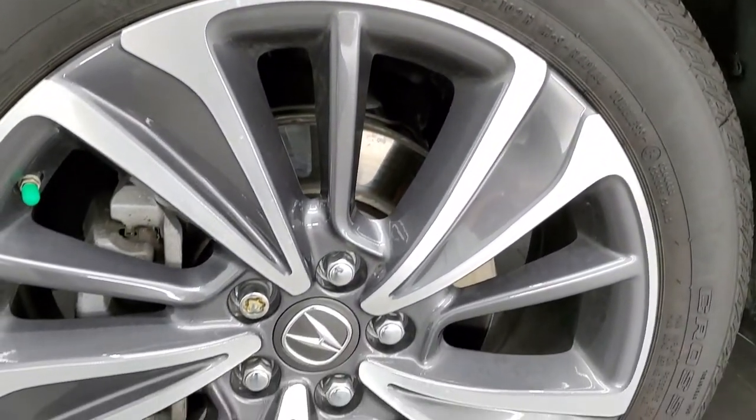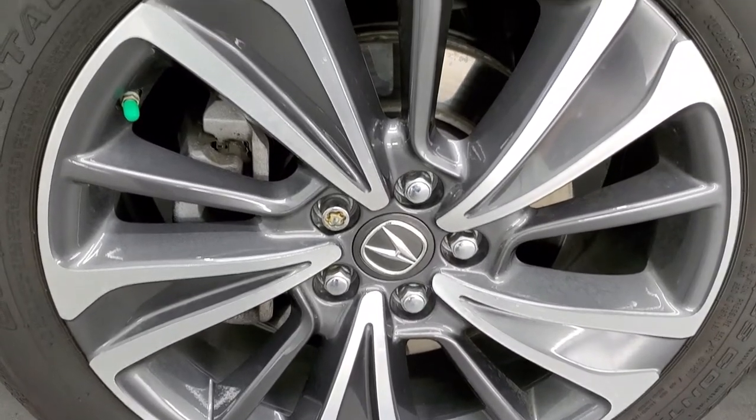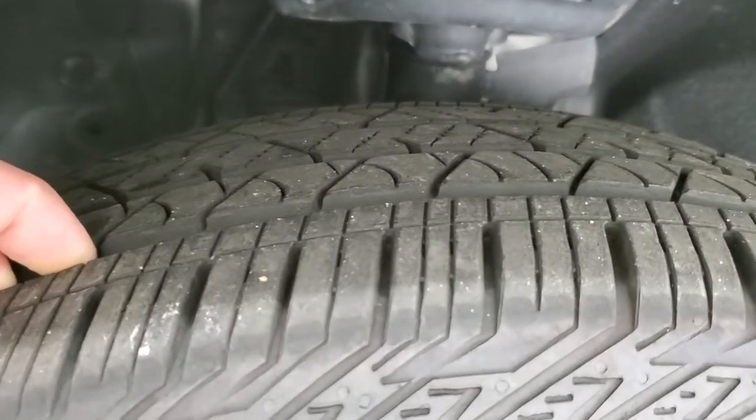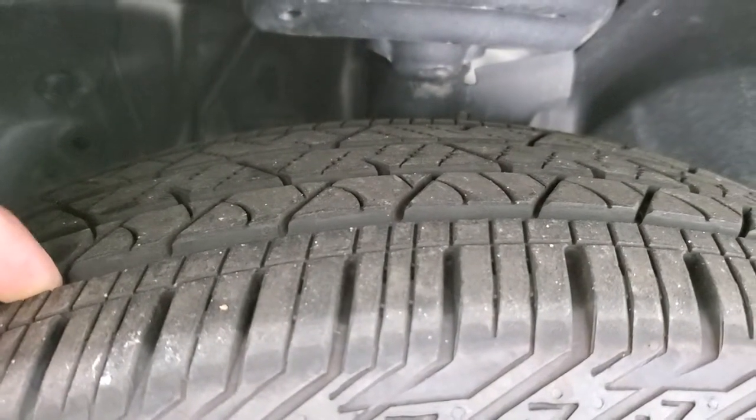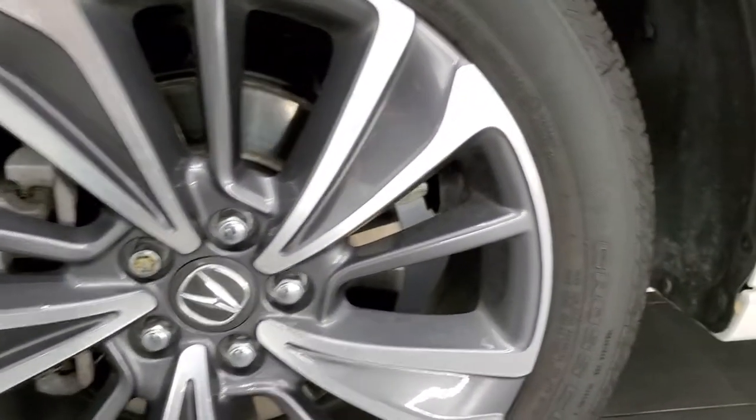It comes with the 20 inch painted and polished aluminum rims — no scuffs or scrapes on there — and it has Continental Cross Contact LX Sport tires, these are 245/50R20s. In the front we have probably about 60-70% of the tread left, maybe even a little bit more, so good tread on those tires.